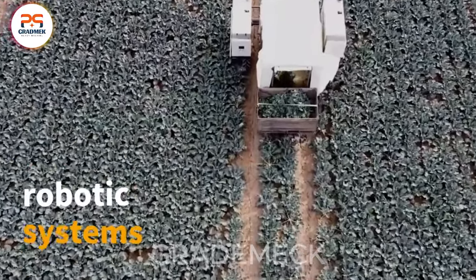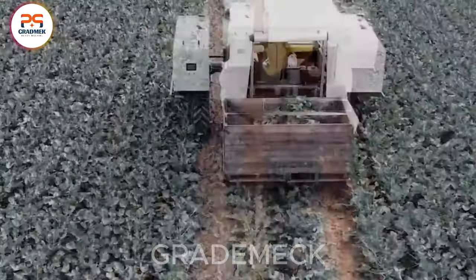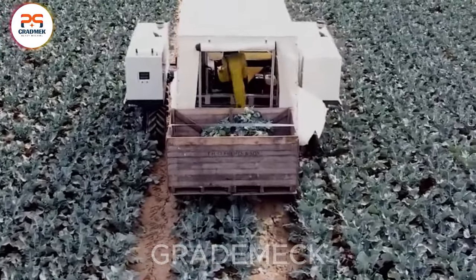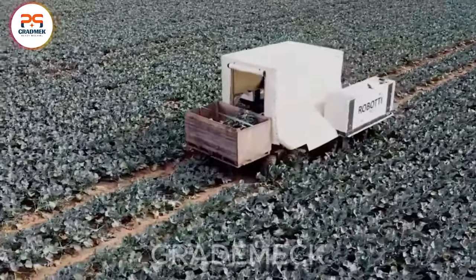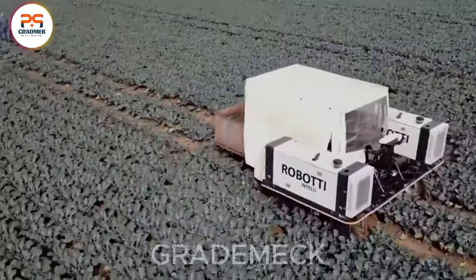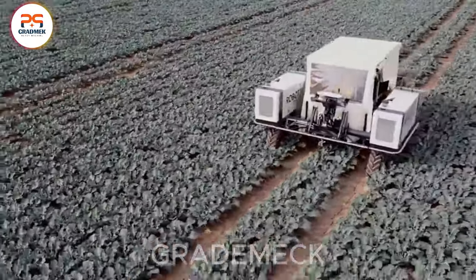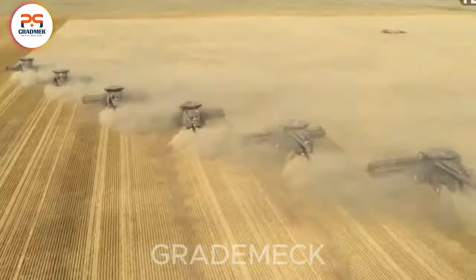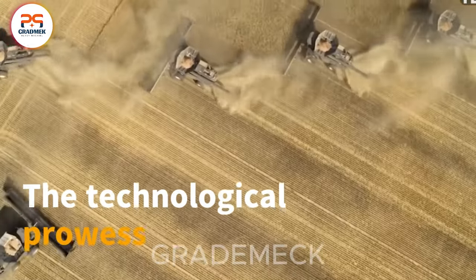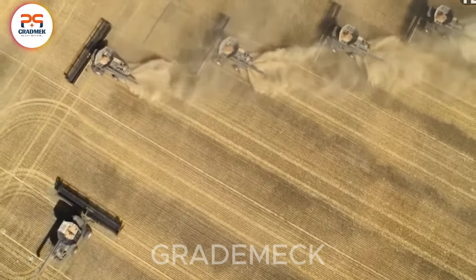Witness the seamless coordination of technology and agriculture as robotic systems efficiently gather fresh broccoli. This groundbreaking approach not only enhances productivity, but also showcases the future of smart farming, revolutionizing the way we harvest our vegetables. The technological prowess of the people of Japan is truly surprising. Thanks to these advancements, the work of farmers has become remarkably easy and fast.